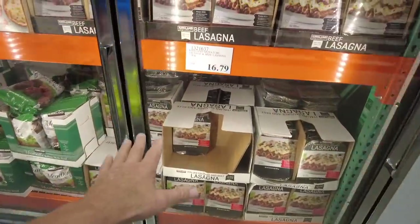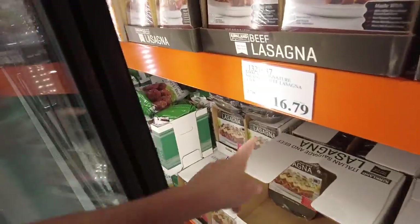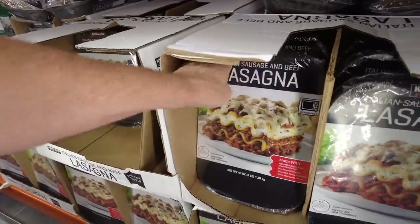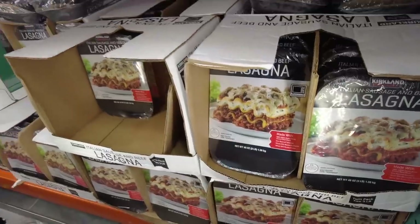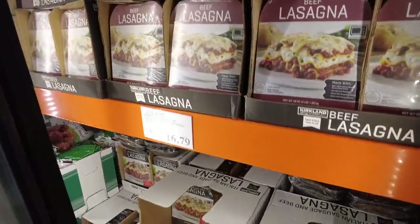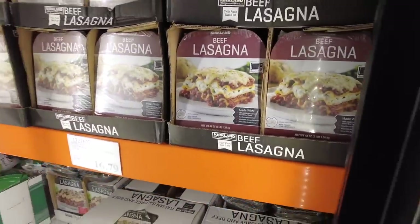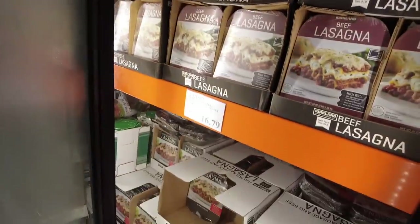I bought this lasagna from Costco last time and it was $16.99 — looks like it's come down 20 cents. It's really delicious and there's a lot to eat. There are two three-pound containers, six pounds total. My wife and I both had it for dinner and I took it for two lunches — I don't think this is too bad. This is Italian sausage and beef, and here it's just plain beef. Both are good. $17.59 for that one — that's a little more, but really a good deal.